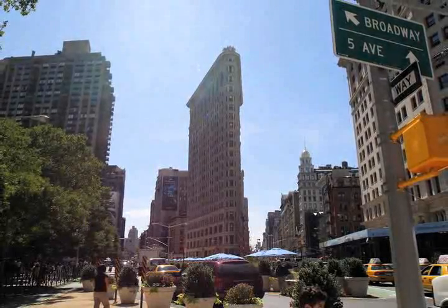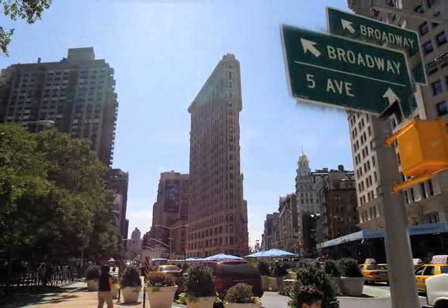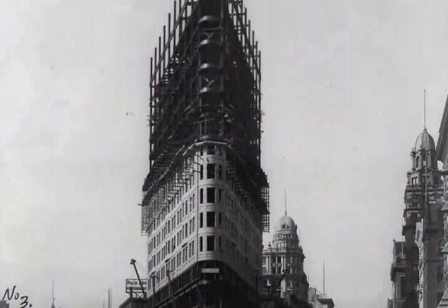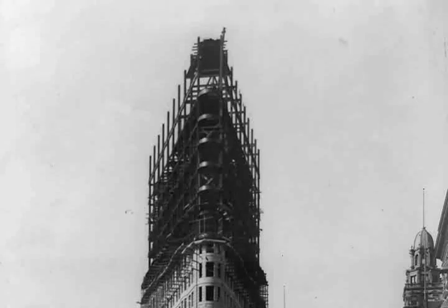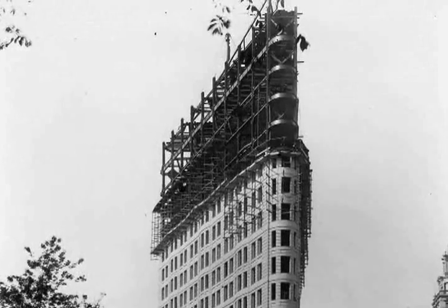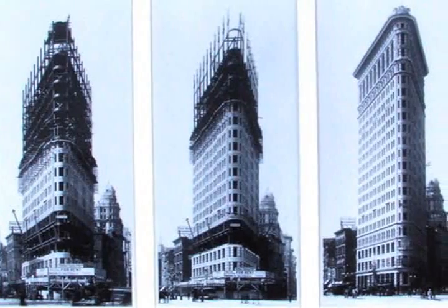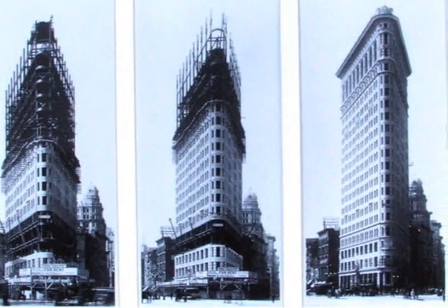It sits at the intersection of the city's two most important streets, 5th Avenue and Broadway. When it was completed, it was one of New York's tallest buildings. It was also one of the first high-rises in the city with a steel frame, and one of the first to use air-powered tools in its construction.